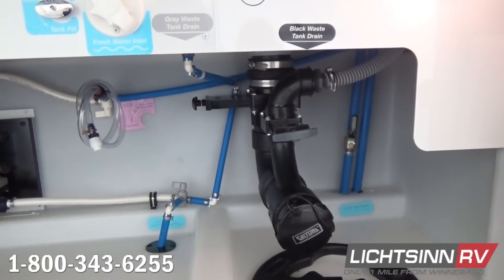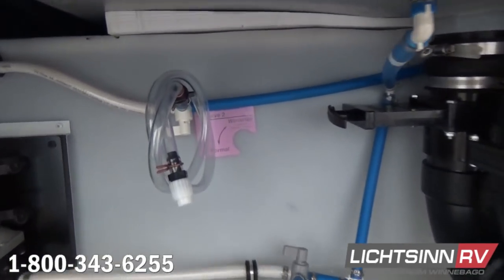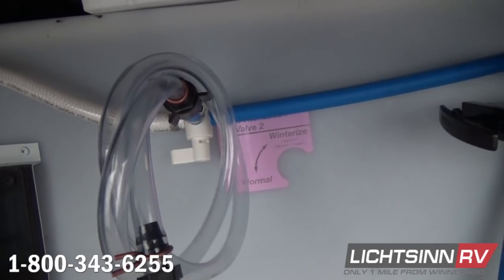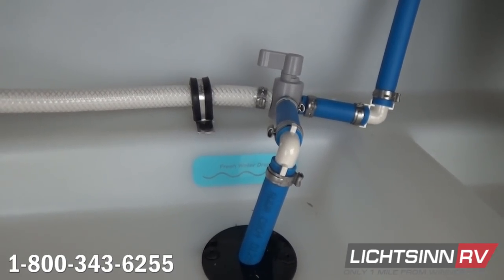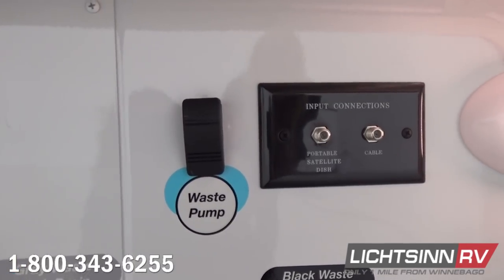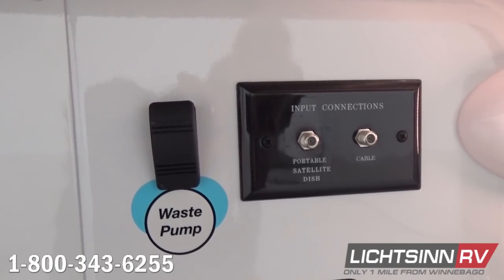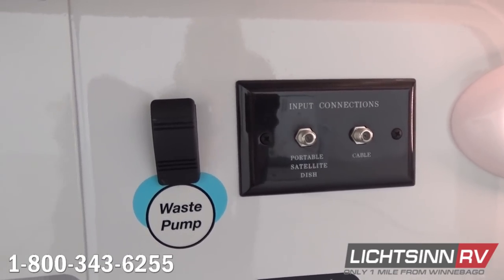We have the oversized 3.5-inch PVC for more rapid, cleaner drainage of your black and gray tanks. We also utilize a drain pump to move water because the floor plan design places the shower and toilet area on the patio side of the coach. You'll find several low-point drain areas for winterization, and we continue to utilize Winnebago's patented one-piece seamless rotocast tanks. There's also a waste pump for the macerator, which allows that floor plan flexibility.